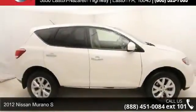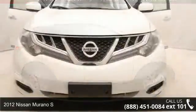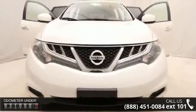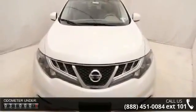Arrive in style with this 2012 Nissan Neuron OS. If you are looking for an automobile with great features, look no further. This vehicle comes with a reliable six-cylinder engine, connected to a smooth shifting automatic transmission.